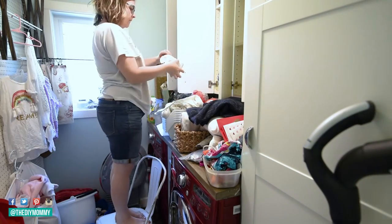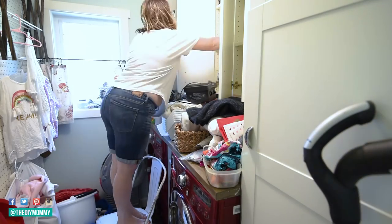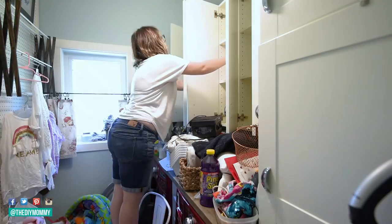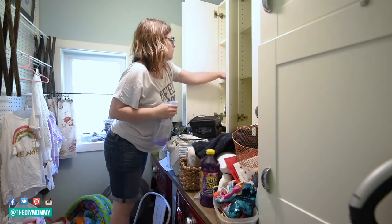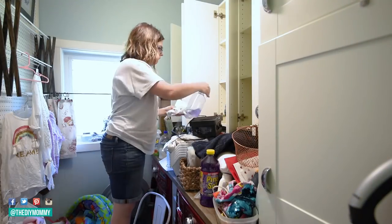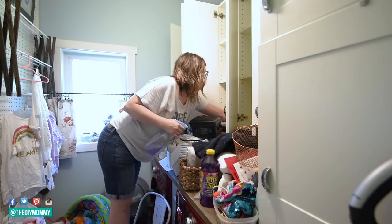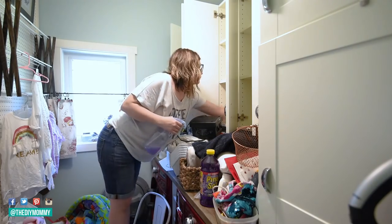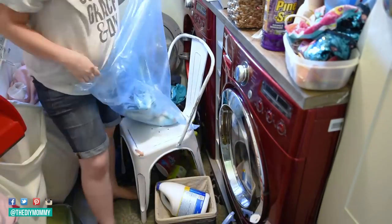So I took everything out of the cupboards and put it all on top of the countertop. Then I went ahead and took some cleaner — I used Pinsol, I have so much of it because I was given a lot of it, and I really like it especially the lavender scent. I went ahead and cleaned out the cupboards, then started going through all the items one by one.